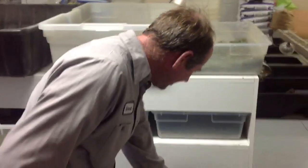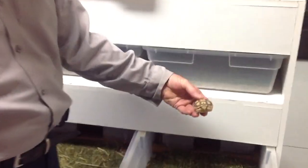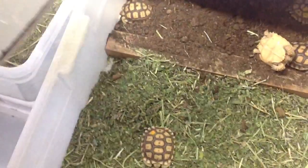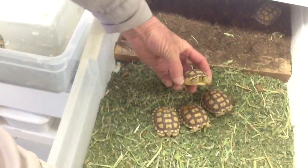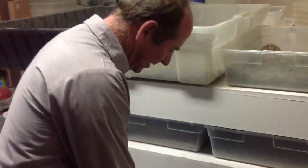And that's our facility. When they hatch, they go from the incubator — and these are some of the hatchlings. These ones hatched about three weeks ago. So that's what we do here: breed tortoises and hatch babies.